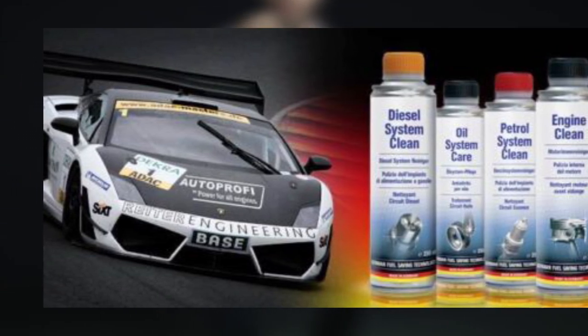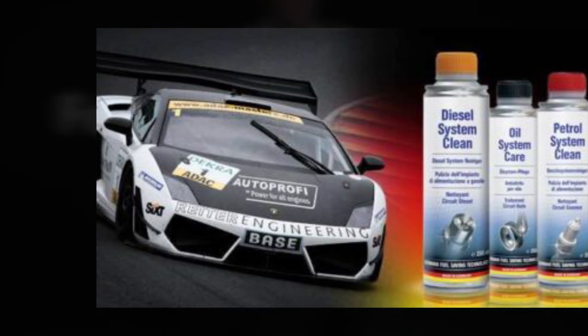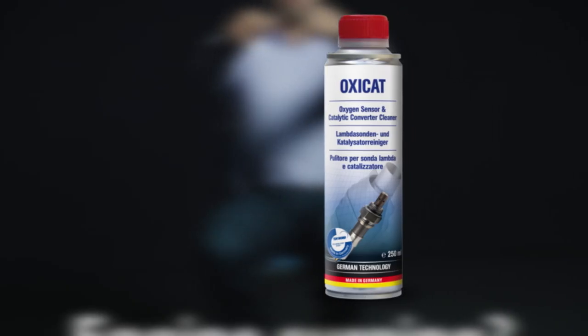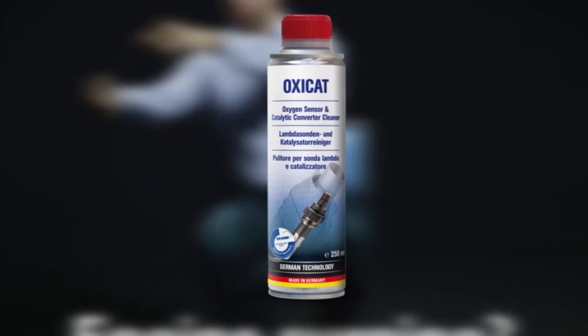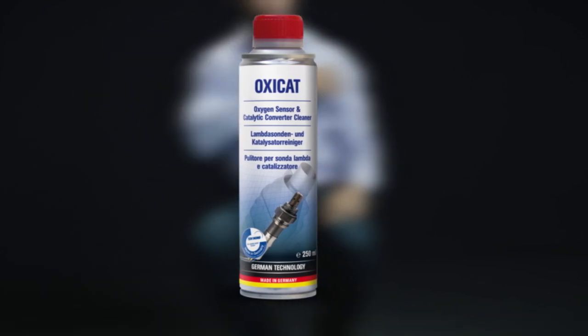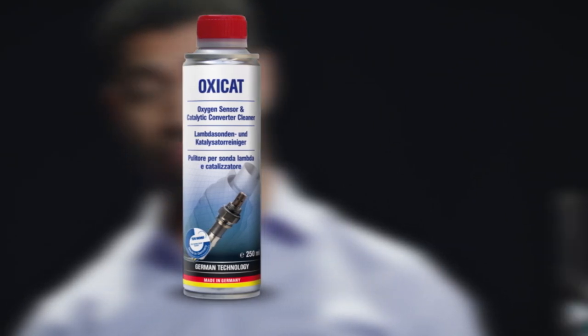Simply pour it in the gas tank and it will do the work for you. However, Oxycat is not designed to repair a damaged exhaust system and it doesn't work for all problems. You may also need to use more than one can to clean a dirty or partially clogged catalytic converter, which can drive up the cost.